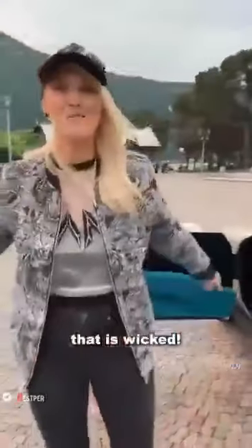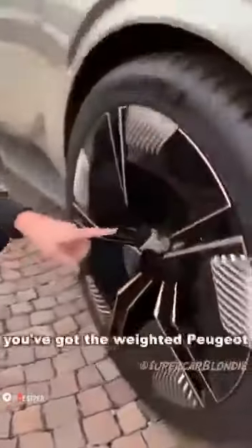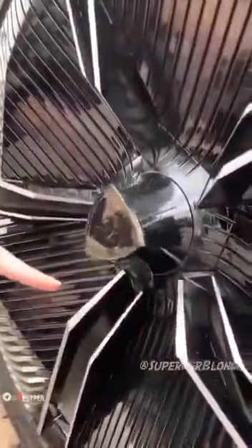Welcome onboard, Supercar Blondie. That is wicked. On the rim here you've got the weighted Peugeot logo, so this will always be the right way around.